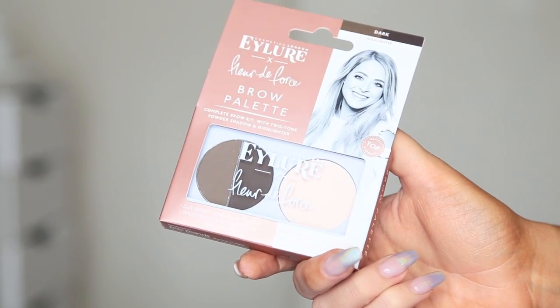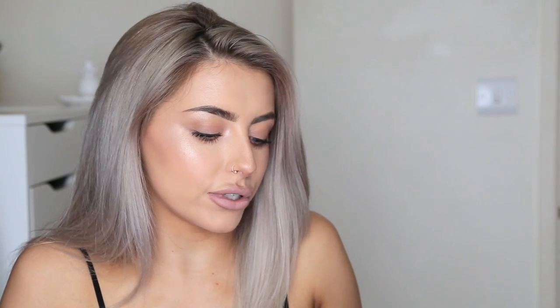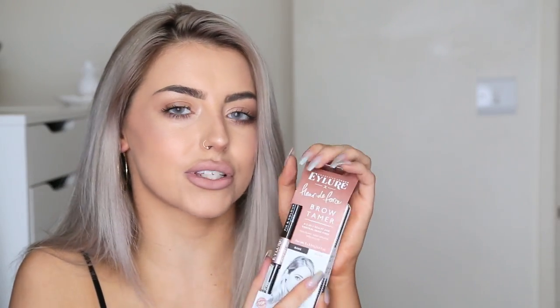Next up we have some products from Eyelure. We have their brow palette with a little familiar face on there — hi Fleur! So we have a brow palette and they've actually given me two different shades: dark and medium. I'll do close-ups for those. We also have the Fleur de Force brow tamer — two of those, both in the shade dark. Thank you guys so much. I haven't actually heard about these, I'm not sure if they're new, but I'll be giving those a go soon.